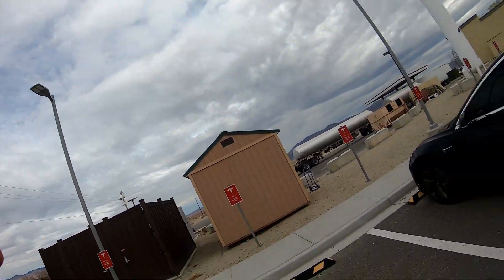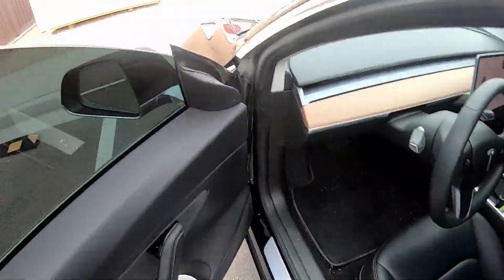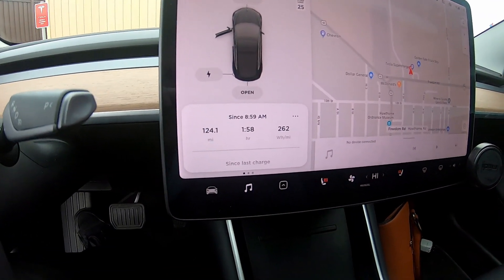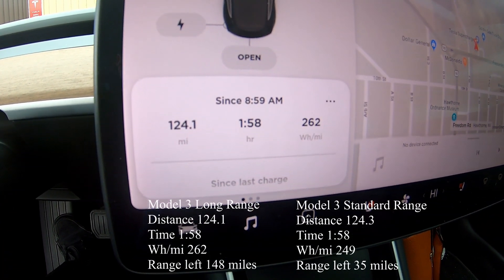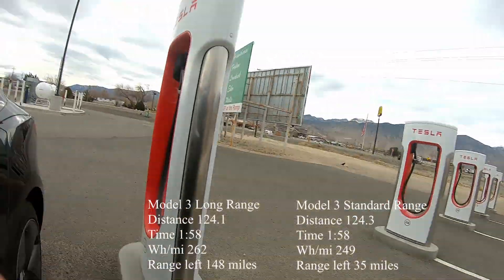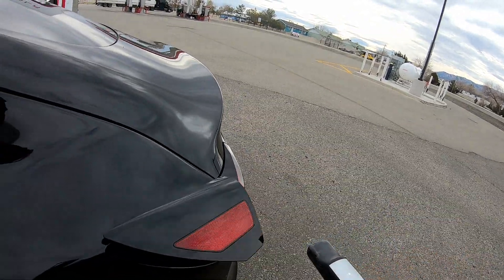Welcome back — we made it to the Hawthorne Supercharger, coming from Reno heading to Las Vegas. Before we plugged in, I checked the watt-hours per mile. On that leg: 124 miles in the Long Range Model 3 rear-wheel drive at 262 watt-hours per mile. I went ahead and plugged in — this is a 150 kW Supercharger here in Hawthorne.